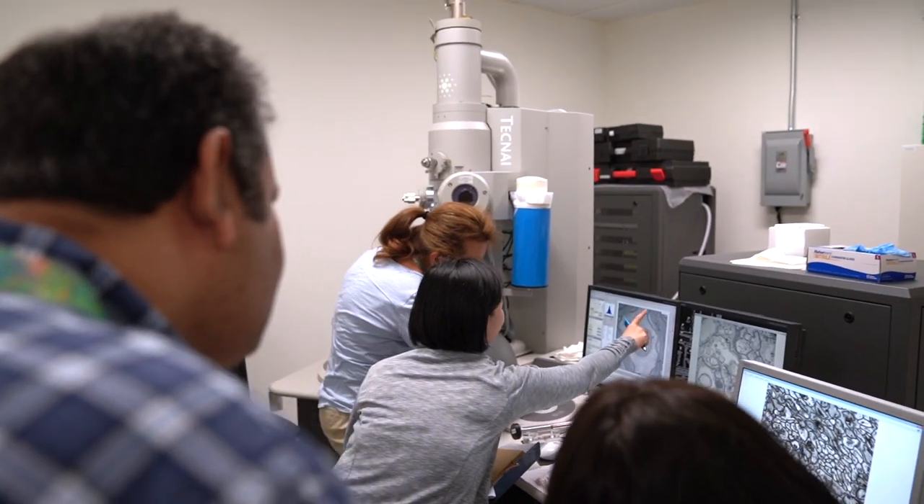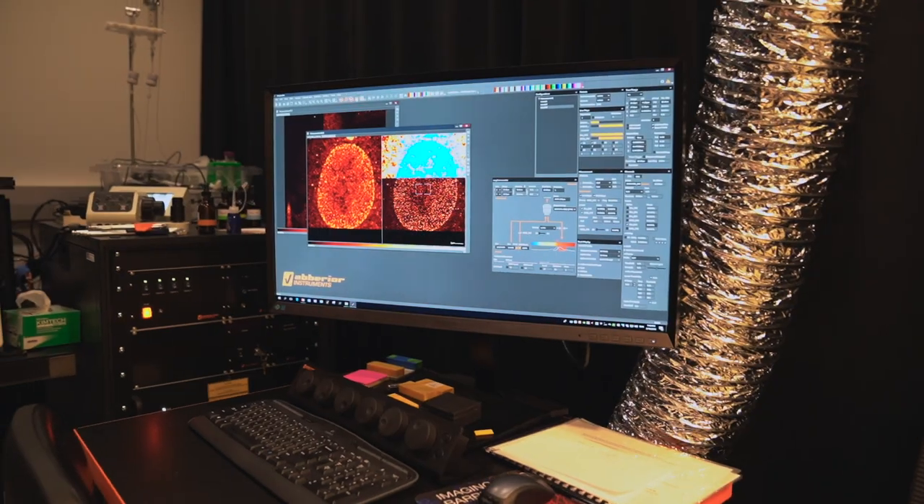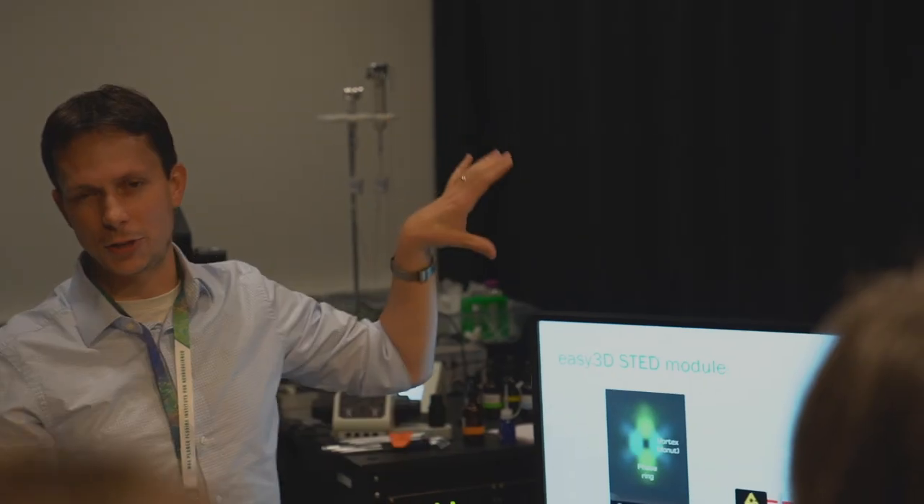Right now I'm doing imaging in vivo at the cell resolution, but here I'm going to get the tools to be able to look at much finer structure. One of the things I was hoping to take back were the skills to analyze my data, and there's also some really cool stuff here I don't think I would ever touch on a normal basis, like electron microscopy, light sheet microscopy, or SET imaging, which I actually learned about in this course.